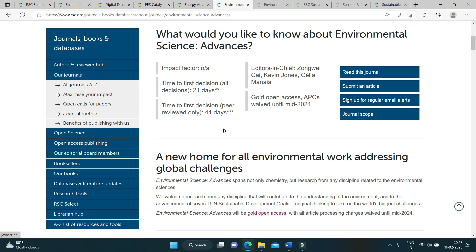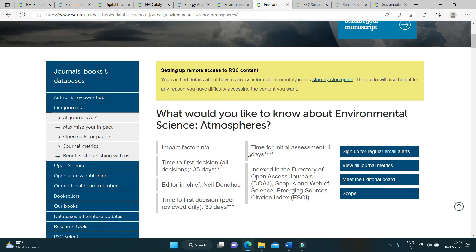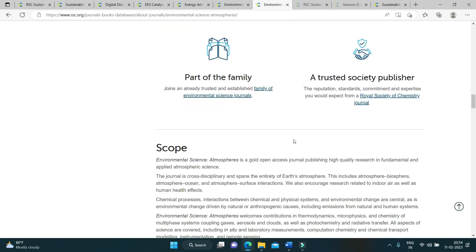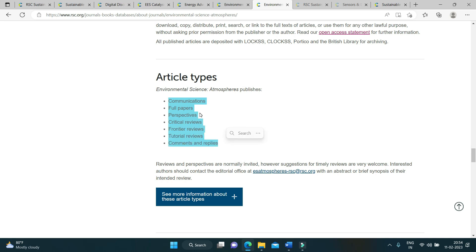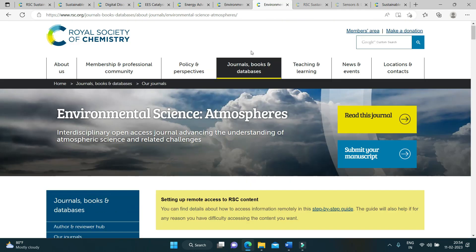The next journal is Environmental Science: Atmosphere. It is also yet to get its impact factor. The time for initial assessment is only four days. It is indexed in Scopus, Web of Science, and CAS. Please read the author's guidelines. You can see the topics of interest they are looking to publish. This journal accepts communications, full papers, perspectives, critical reviews, frontier reviews, tutorial reviews, comments, and replies. Please read the author's guidelines carefully.